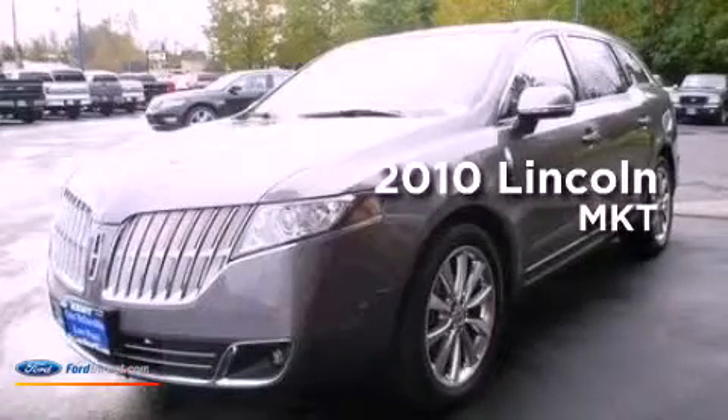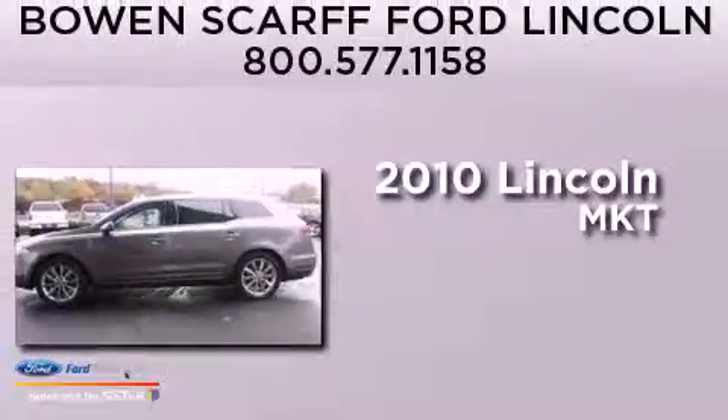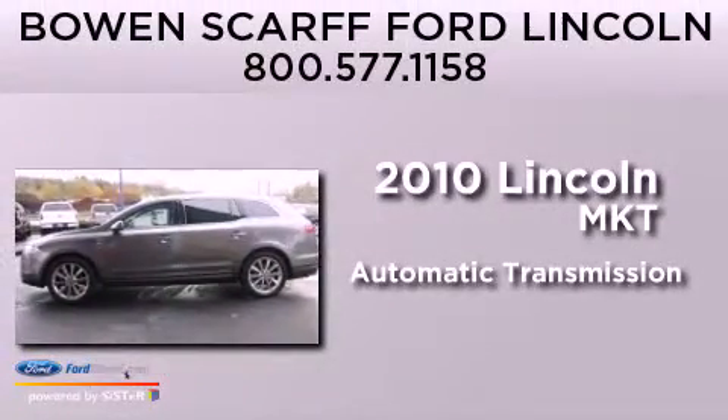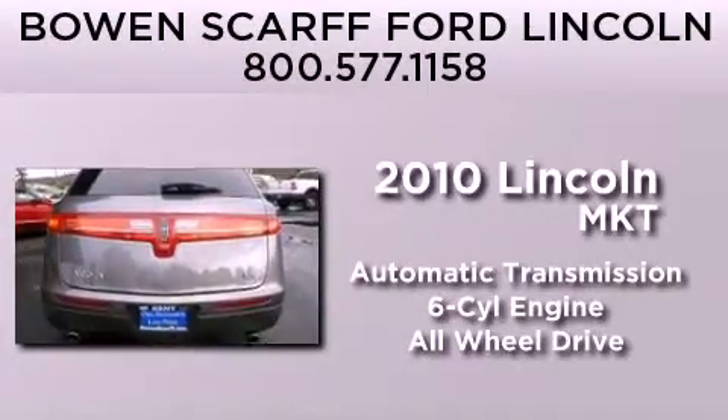This is a certified pre-owned 2010 Lincoln MKT. This crossover has an automatic transmission, a 3.5-liter V6, and the added safety and control of all-wheel drive.